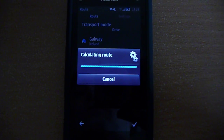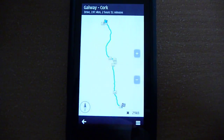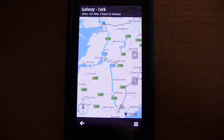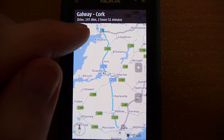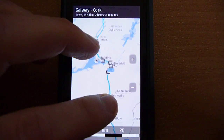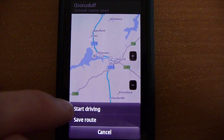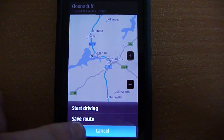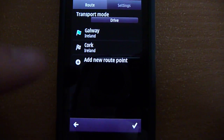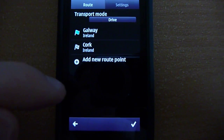You get your route here — the distance, the time it takes to drive there, and the route itself. You can now either start driving or save the route for later. This is great, I'm very happy that they went ahead and added this back because it's very helpful.